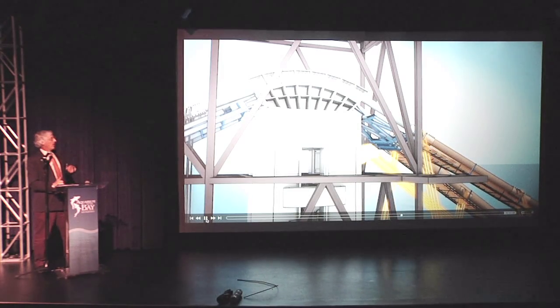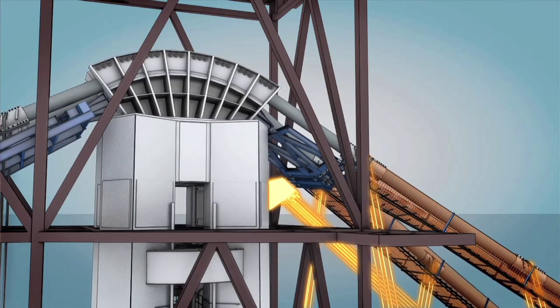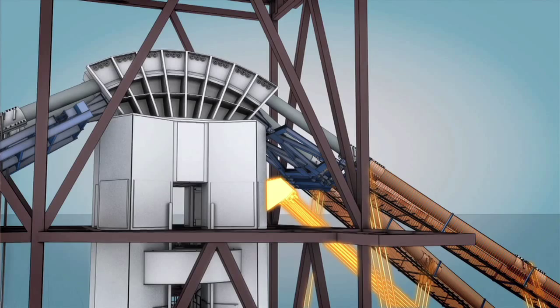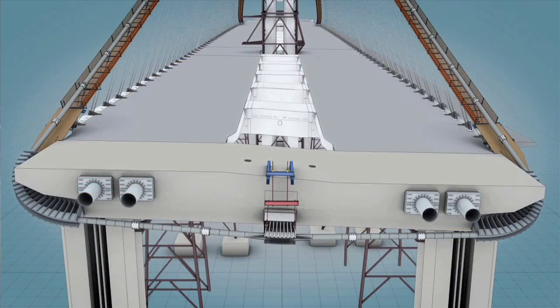Up at the top of the tower, as the tower moves, we have the tieback cables. We have to adjust for that flexibility up at the top, constantly managing as load gets transferred.